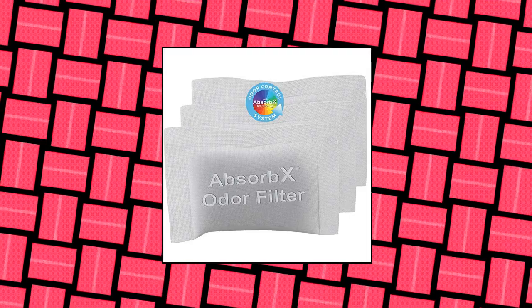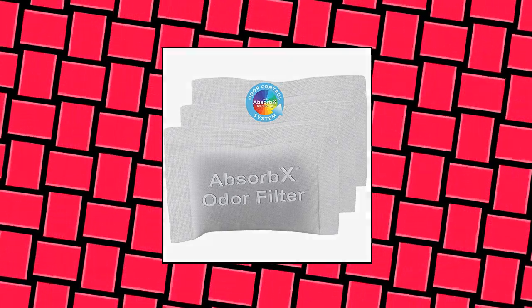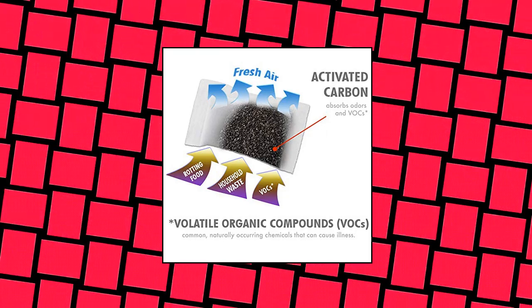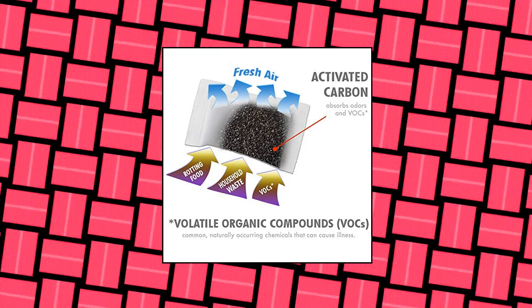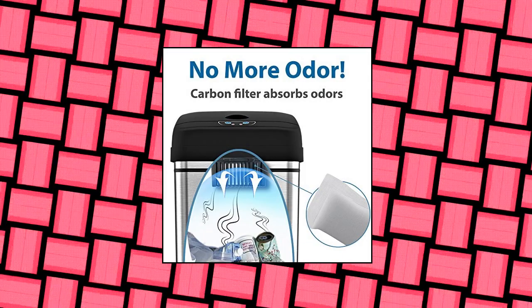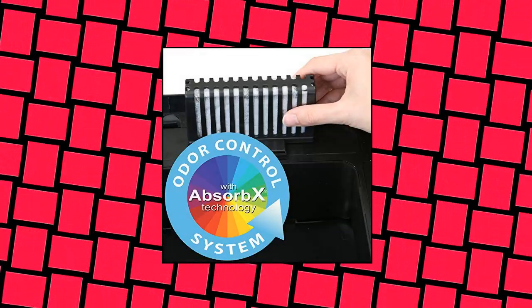iTouchless 3-Pack Absorb X Odor Filter Deodorizers. Stop trash odors with activated carbon deodorizer that absorbs and neutralizes smelly trash odors, leaving your kitchen smelling fresh and clean. Each filter in the 3-pack provides up to 3 months of odor-stopping power — a 9-month supply. 100% natural and biodegradable, non-toxic, all-natural activated carbon.